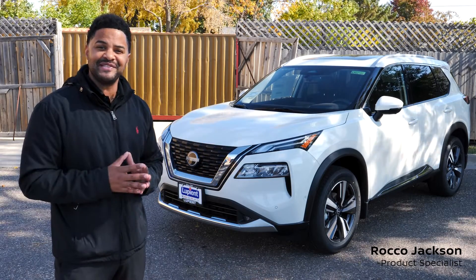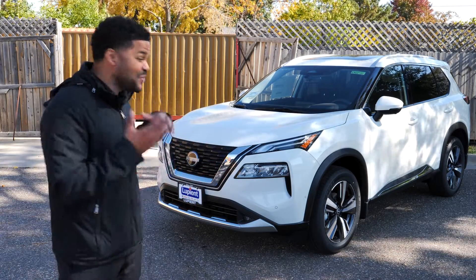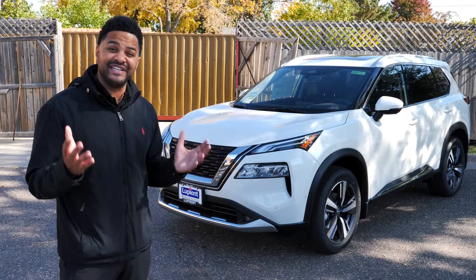Now here's Rocco to tell you about some of this month's specials. Hi, I'm Rocco with Loopy at Nissan in Brooklyn Park. Check out the ruggedly handsome new 2023 Nissan Rogue.